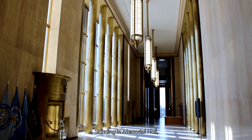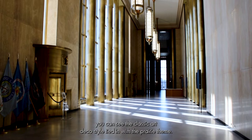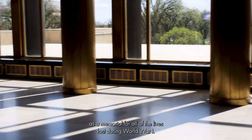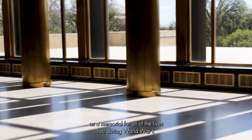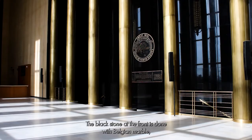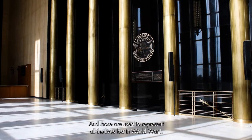Standing in Memorial Hall, you can see the classic Art Deco style tied in with the prairie theme. It is called Memorial Hall because it was originally done as a memorial for all of the lives lost during World War I. The black stone at the front is done with Belgian marble along with the bronze pillars, and those are used to represent all the lives lost in World War I.